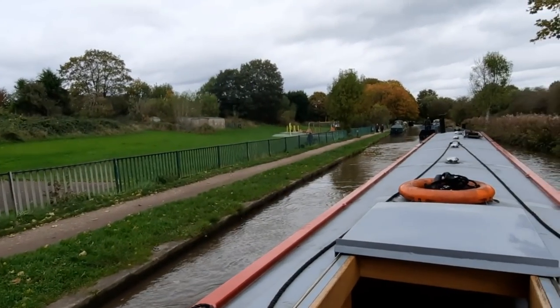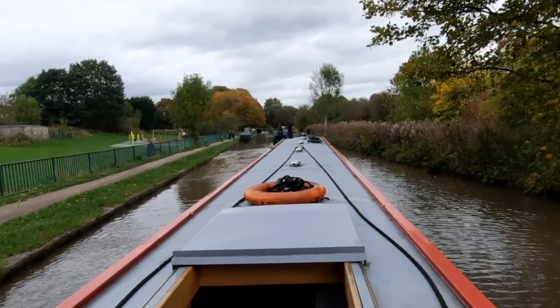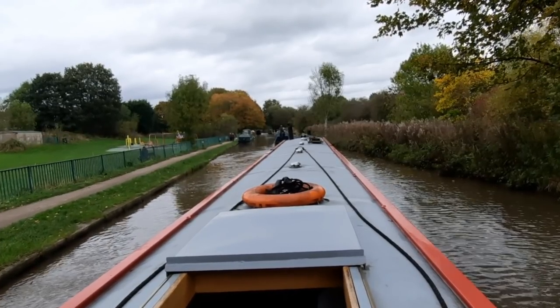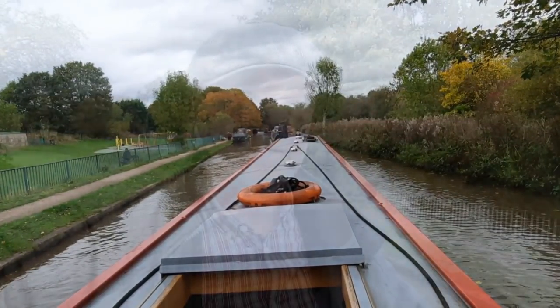On our way again — had a lovely toffee apple muffin and a lovely cup of coffee. Let's keep going. Not far to go now. We've just got the Big Lock to negotiate and then we're onwards and upwards. We're going to try to moor up near one of the flashes, hopefully if they're not all taken — that's the plan.